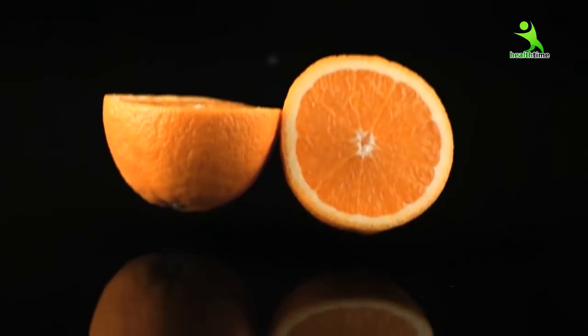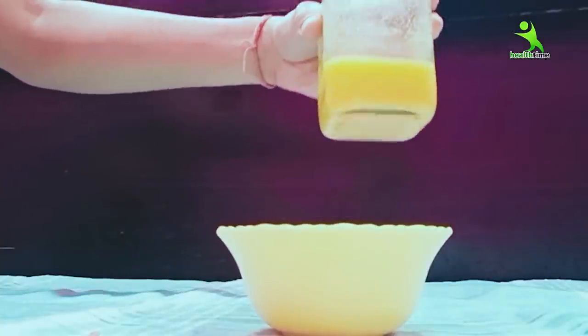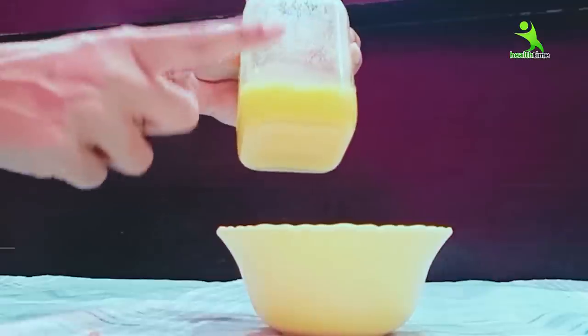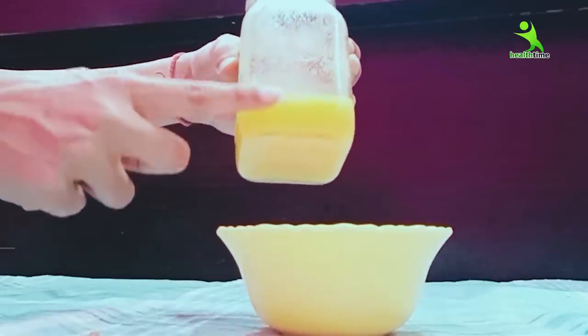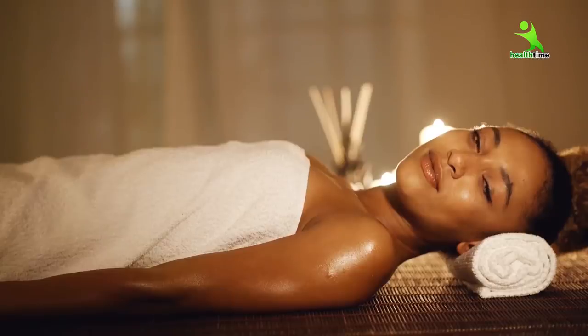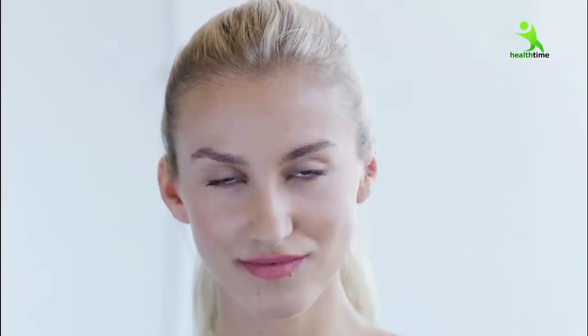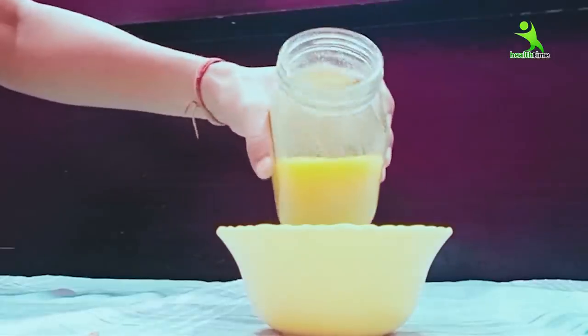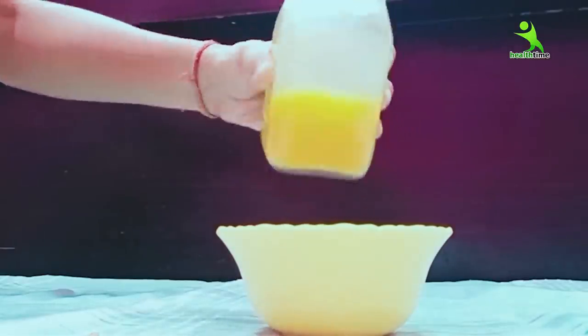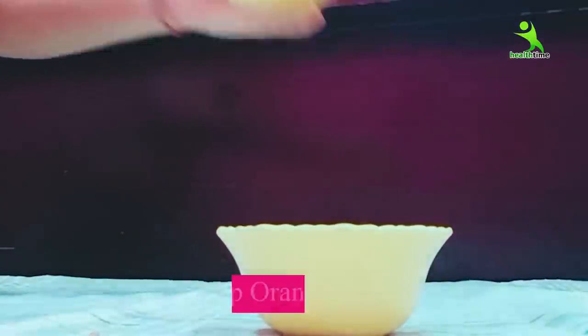Now we are going to add orange juice. You can see that I have stored a lot in a bottle. Before sleeping, I will apply it directly to my face. This is a Vitamin C serum, and this serum is much better than anything available in the market. It will reduce your pigmentation, pimple acne marks, and uneven skin. If you want to store it for your face and remove pigmentation, it will be very effective.